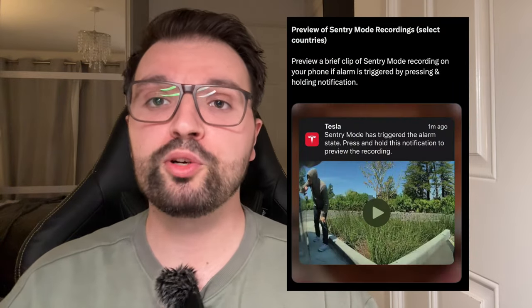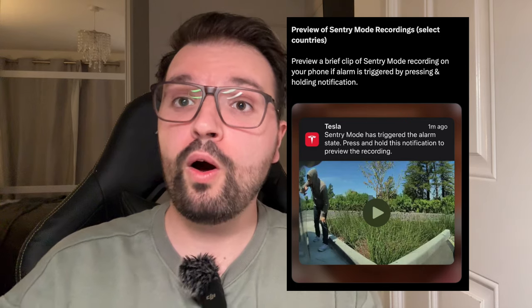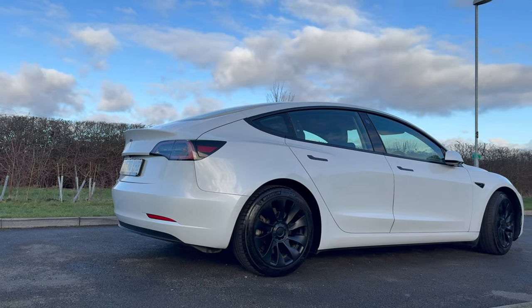You can now preview a brief clip of the sentry mode recording on your phone if the alarm is triggered, by pressing and holding the notification. As someone whose car has been driven into multiple times — where sentry mode actually captured a hit and run — this notification is super useful. At the moment, when the alarm state triggers, you get a notification, but you may have already missed the incident. This should help clarify if there's any need to panic.